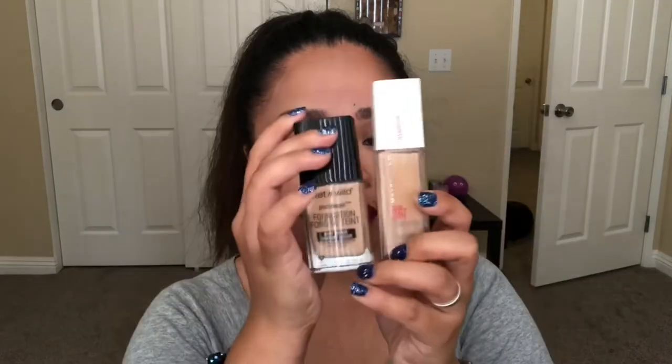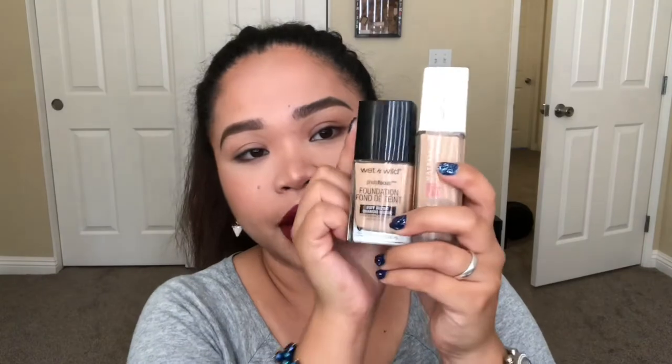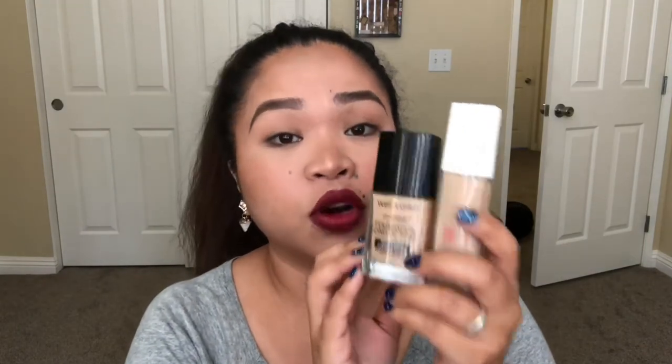The next one is the Maybelline 24-Hour Super Stay Foundation in the shade Buff Beige. I use this a lot in my other videos too, and sometimes I use both this and the Wet and Wild foundation together in one video — I mix them for more coverage and a more flawless canvas.